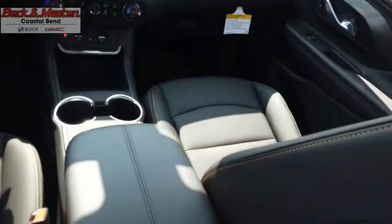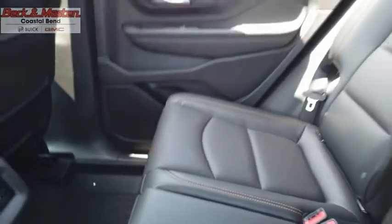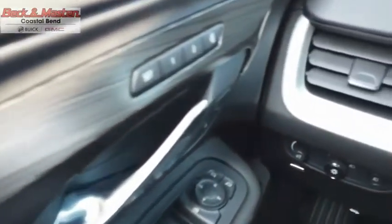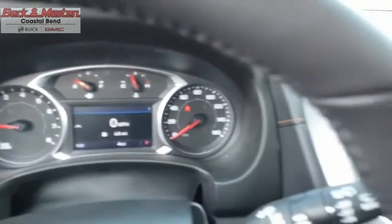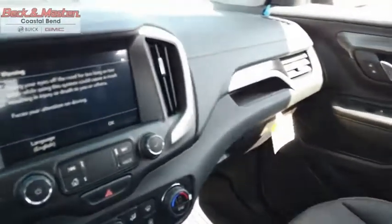The GMC Terrain combines the benefits of a crossover with the style and functionality of an SUV. Terrain offers uncompromised capability, a balanced stance, and a commanding view of the road, letting occupants enjoy a confident driving experience. An EPA-estimated 32-highway MPG is not bad either. This isn't just a vehicle, it's an experience. So stop in for a test drive today.